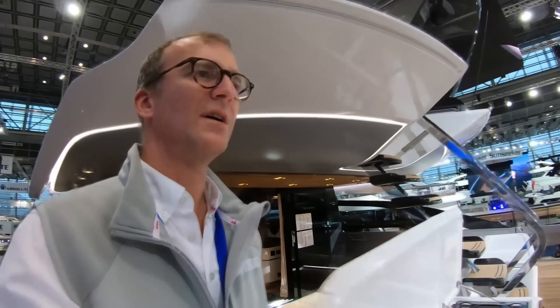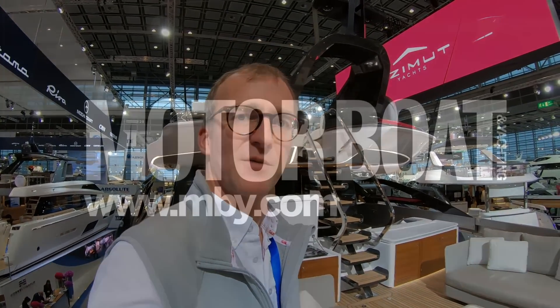So there you have it — a very brief tour of Azimut's S10, a sensational 100-foot sports cruiser that really does look and feel completely different to anything else on the market. I hope you enjoyed it. Thanks for watching.